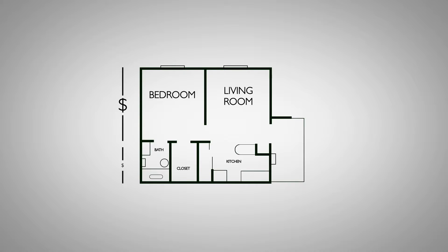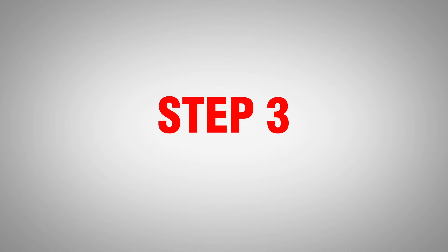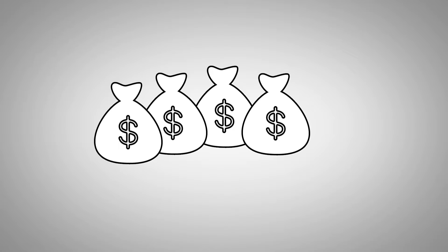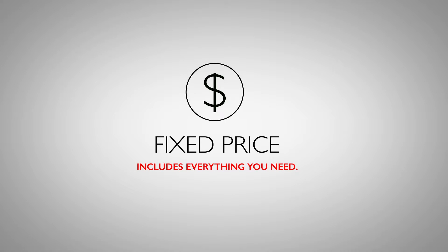This ensures we give you an accurate price before we ask you to sign a contract. We will then give you a fixed price quote. Other builders may give you a price before arranging any site inspections or tests, and then hit you with additional costs or variations afterwards. At PyCon, we believe you should know the full cost of your new home before you start.